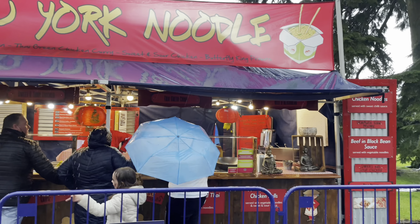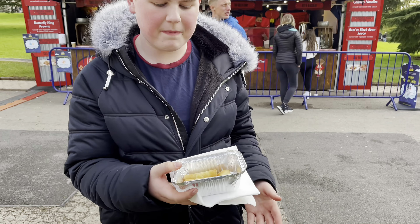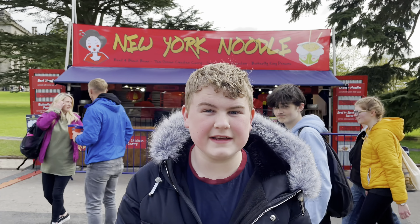Next up we are at the Chinese stall and we've got these spring rolls. These were three pounds and you get four of them, and they're a decent size.